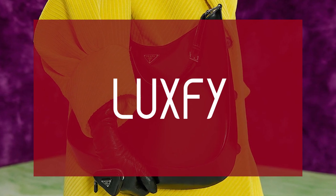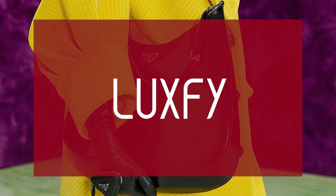If you are new here, welcome! Please subscribe and follow us on Instagram at luxifycom.